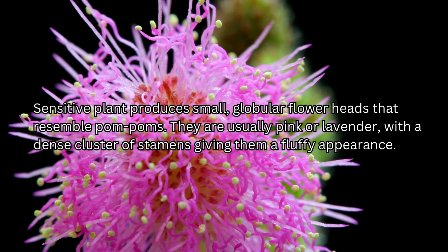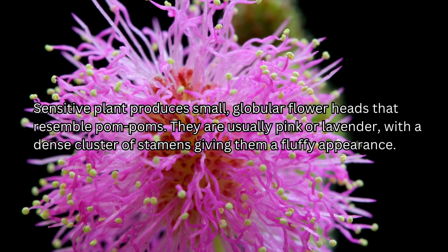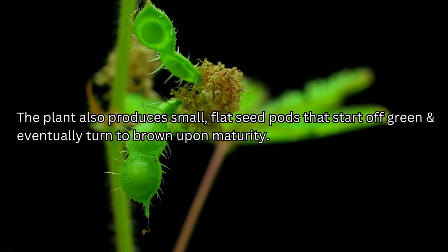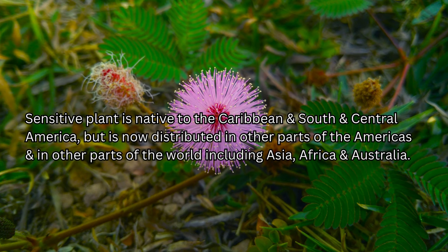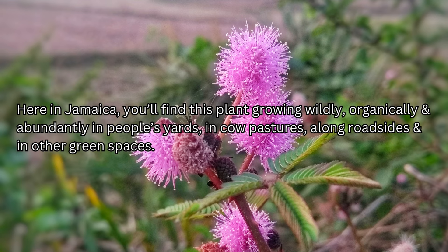Sensitive plant produces small globular flower heads that resemble pom-poms, usually pink or lavender with a dense cluster of stamens giving them a fluffy appearance. The plant also produces small flat seed pods that start off green and eventually turn brown upon maturity. They have prickles around the edges, each pod is about 1 to 2 centimeters long, and they typically contain 1 to 5 seeds — one plant can produce up to 700 seeds per year. Sensitive plant is native to the Caribbean and South and Central America but is now distributed across the Americas, Asia, Africa, and Australia. Here in Jamaica, you will find this plant growing wildly, organically, and abundantly in people's yards, cow pastures, along roadsides, and in other green spaces.